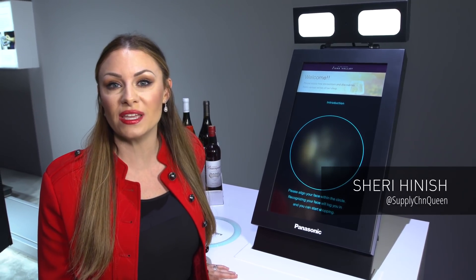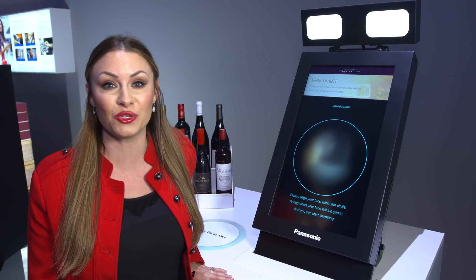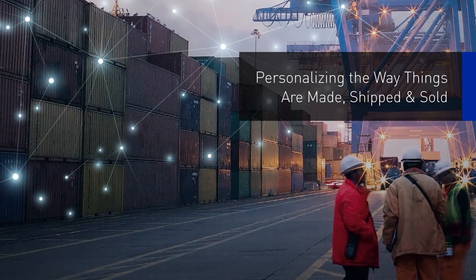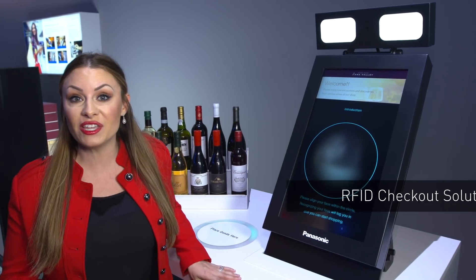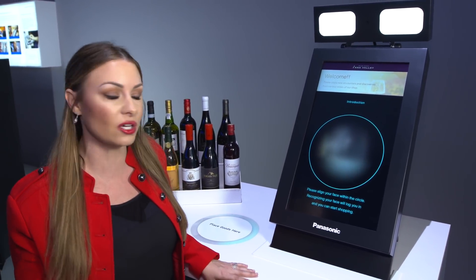Hi, I'm at CES 2018 showing you how Panasonic is reimagining the omni-channel customer experience through personalization and deep learning. At the RFID checkout, Panasonic is using facial recognition to make purchasing super easy for you. Let's take a look.